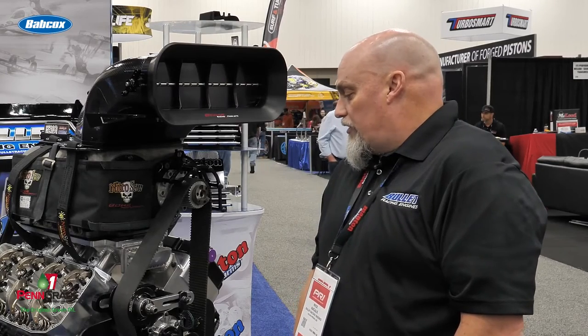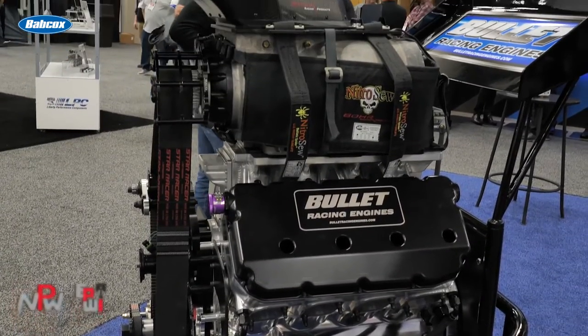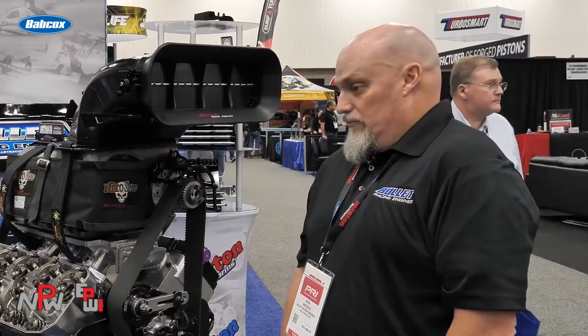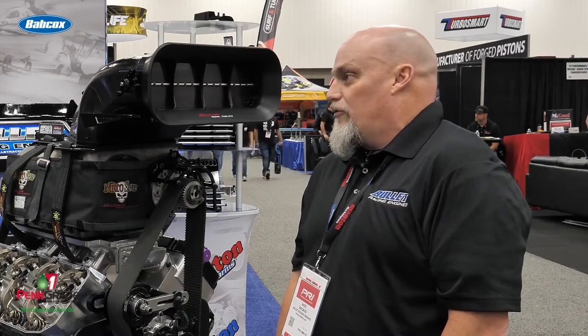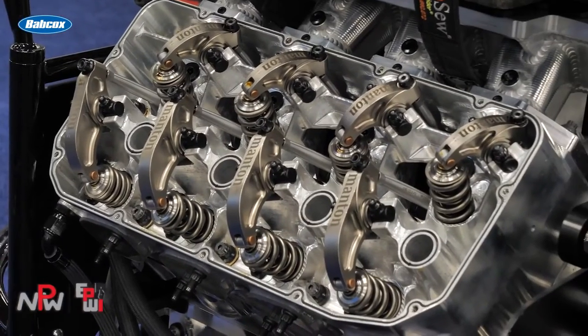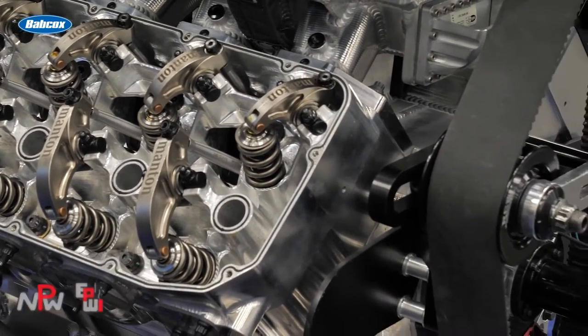On the machine work, we get the blocks raw — we've got to deck the blocks and bore them and hone them to our sizes and what our profilometer wants to show on it. Then do the heads and then put on the fire hoops into them, and then receiver groove the block, and then make sure to get the manifold fitted up and port match the manifolds to the heads — just make sure it's right for making 3,500 plus horsepower to run 360s or 350s in the eighth.